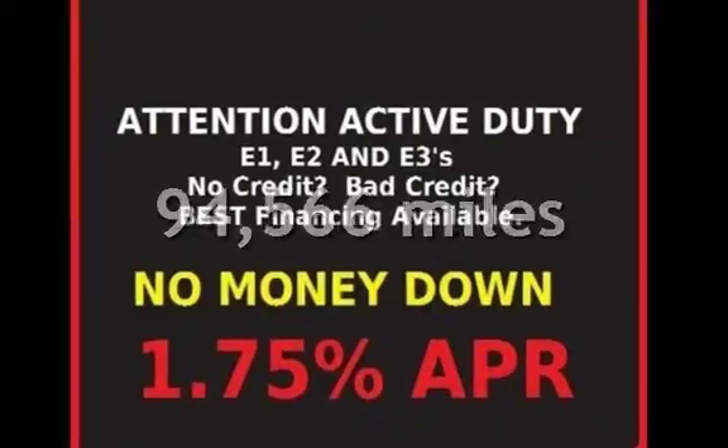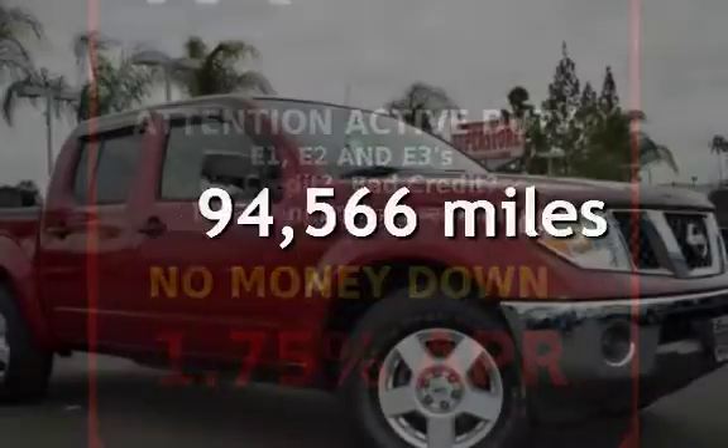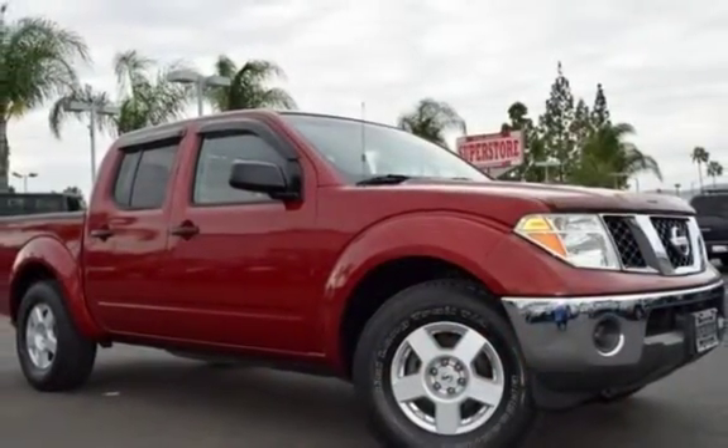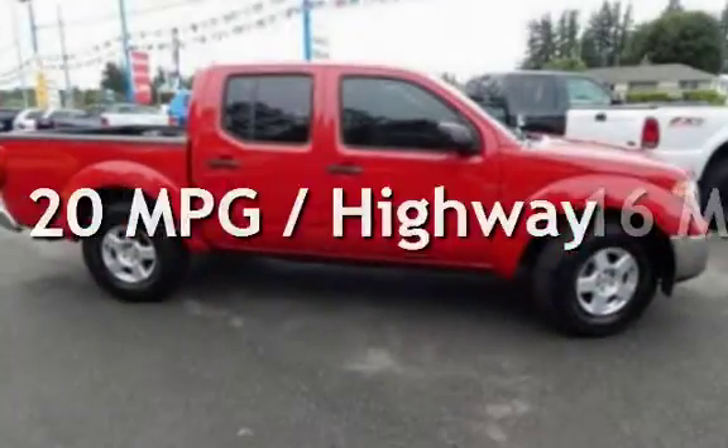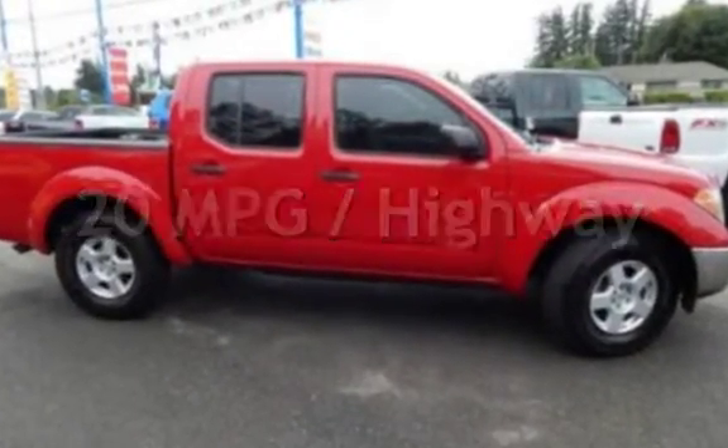This Nissan has less than 95,000 miles on the odometer. Estimated fuel economy for this vehicle is 16 miles per gallon in the city and 20 miles per gallon on the highway.